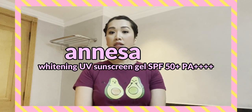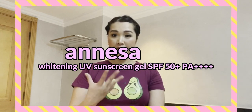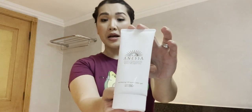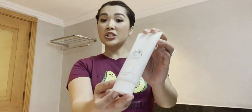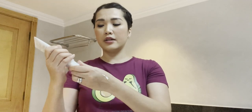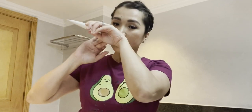Moving on to my favorite sunscreens, I'll break them down by finish, filters, formulation, foundation wear, and fragrance. Number one for me is the Anessa Whitening UV Sunscreen Gel SPF 50+ PA++++, which is a physical sunscreen. I love this sunscreen so much right now because it has powerful UV protection with brightening and moisturizing skincare formula. It has a very dewy, smooth texture with a refreshing and hydrating finish — I use it every day, especially for work. It smells so good.